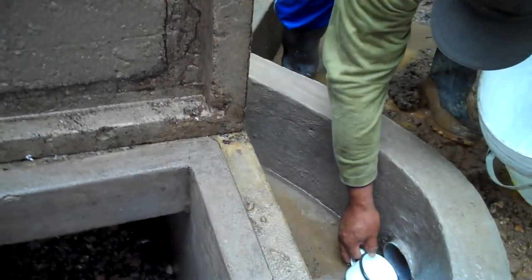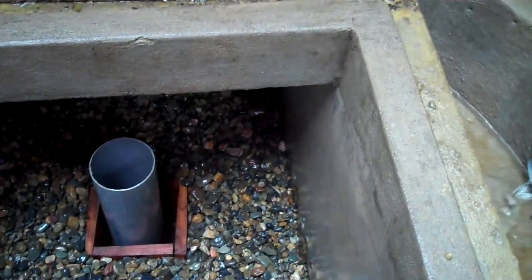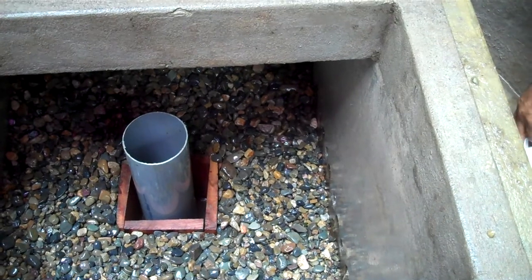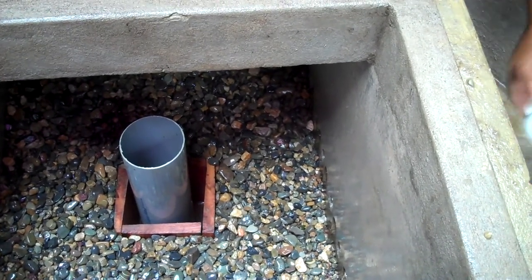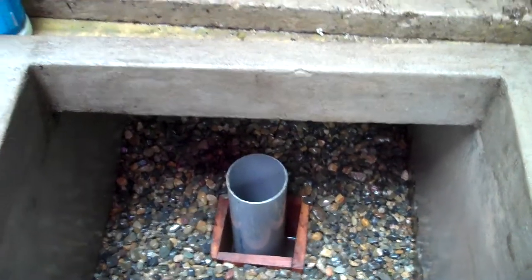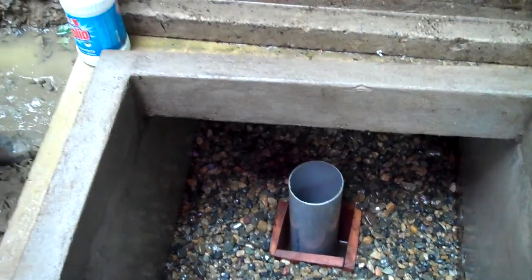Once the water enters the capturing box, he loaded it with different gravel, from one centimeter to eight centimeter. The water is really pretty clean leaving the springs.